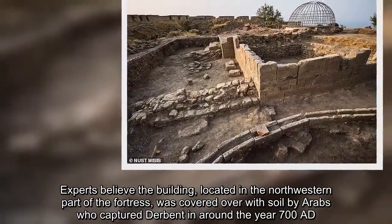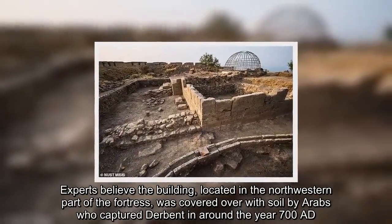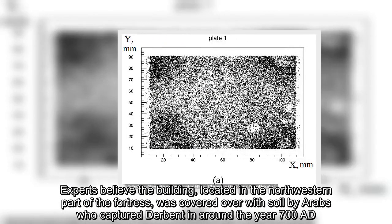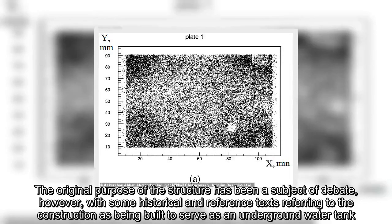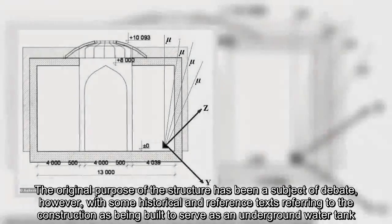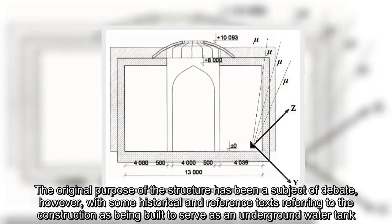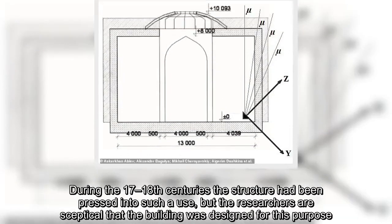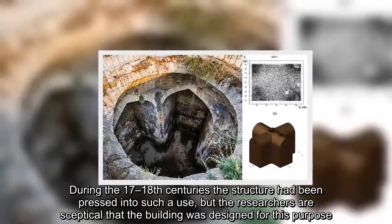Experts believe the building, located in the northwestern part of the fortress, was covered over with soil by Arabs who captured Derbent in around the year 700 AD. The original purpose of the structure has been a subject of debate, however, with some historical reference texts referring to the construction as being built to serve as an underground water tank. During the 17th and 18th centuries the structure had been pressed into such a use, but the researchers are sceptical that the building was designed for this purpose.